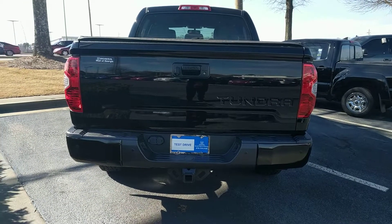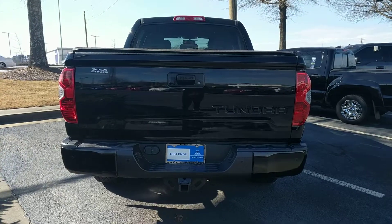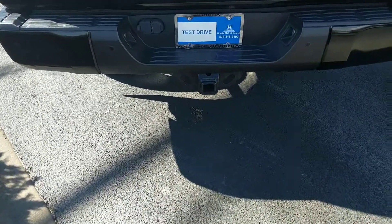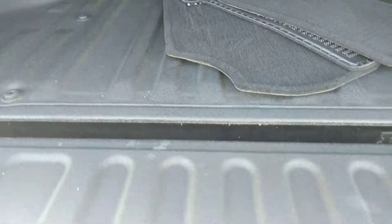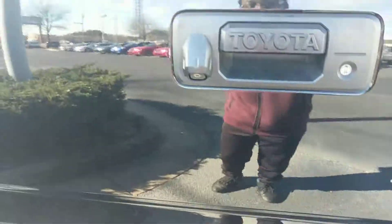Hello everyone, this is the 2014 Toyota Tundra Limited towing package. The trunk looks big inside — it's big. It's covered for the cabin, and there's a camera.